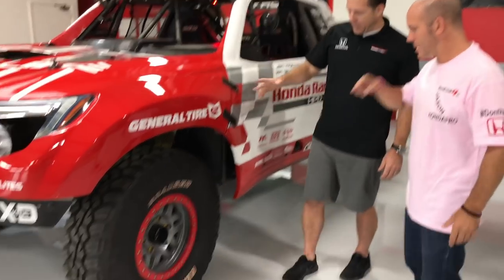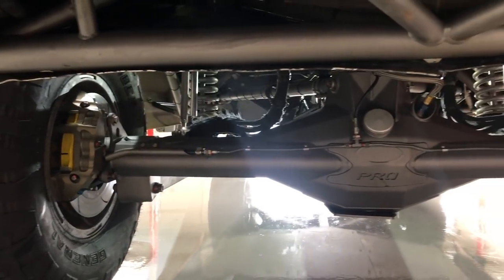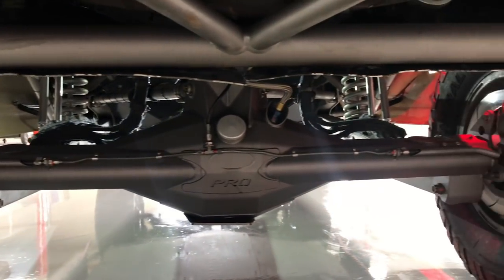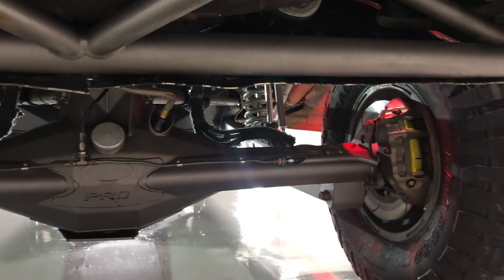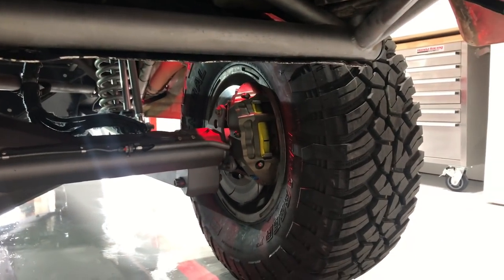What size wheels and tires are these? We're running KMC beadlock wheels — specifically for off-road to keep the tire from coming off the wheel — and we're running a 37-inch General Grabber. These hook up so well for us and give us great traction in the sand washes.